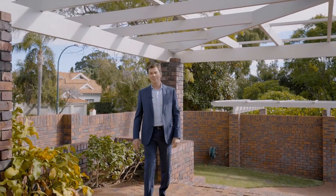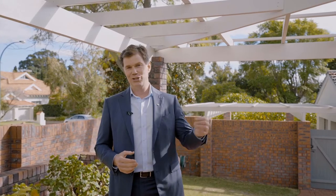So that's it, ladies and gentlemen — number seven, Jutland Parade, here in the heart of Dalkeith, minutes from the river. A big, beautiful corner site, perfect for redevelopment in the fullness of time. A fantastic, sturdy 1970s family home offering so much right here, right now. I really look forward to showing you through this property and seeing how it works for you. Thank you.